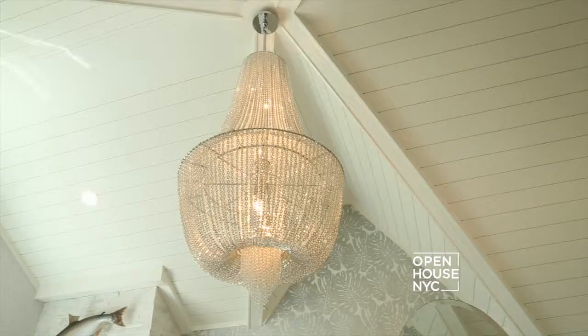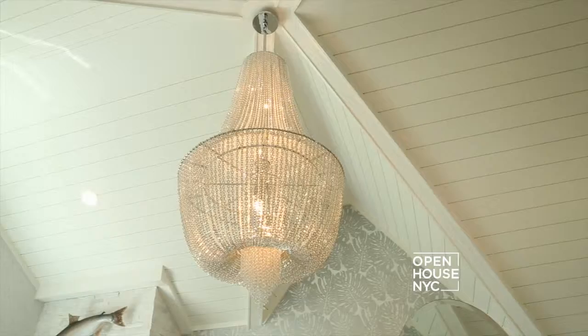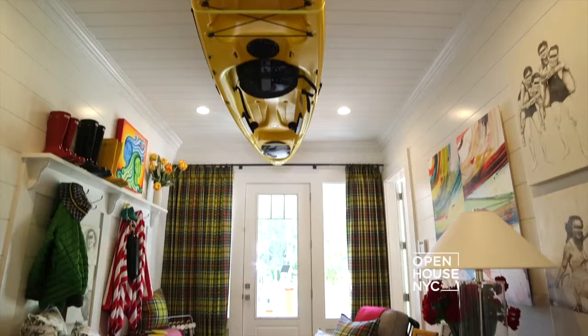This year, more than 20 interior designers have reimagined a beautiful seven-bedroom, seven-bath home in Sag Harbor, transforming each space with their own special touch. Let's take a peek inside.